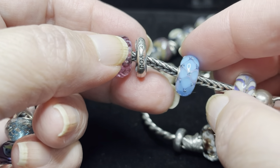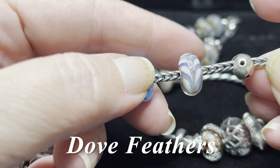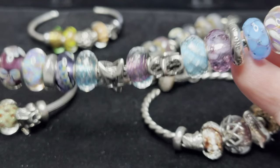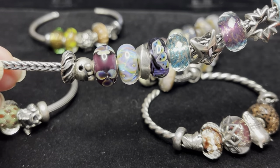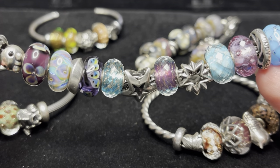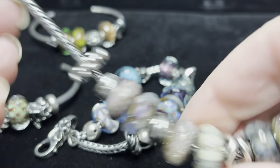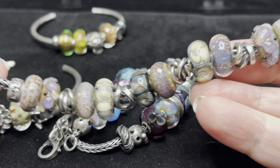We have the gorgeous dove feathers, which was one of the people's uniques from last year. Then we have Mr. Ghost Fighter — so that is the bracelet I put together in honor of Depeche Mode, featuring some of my favorite colors and some 80s-type icons.